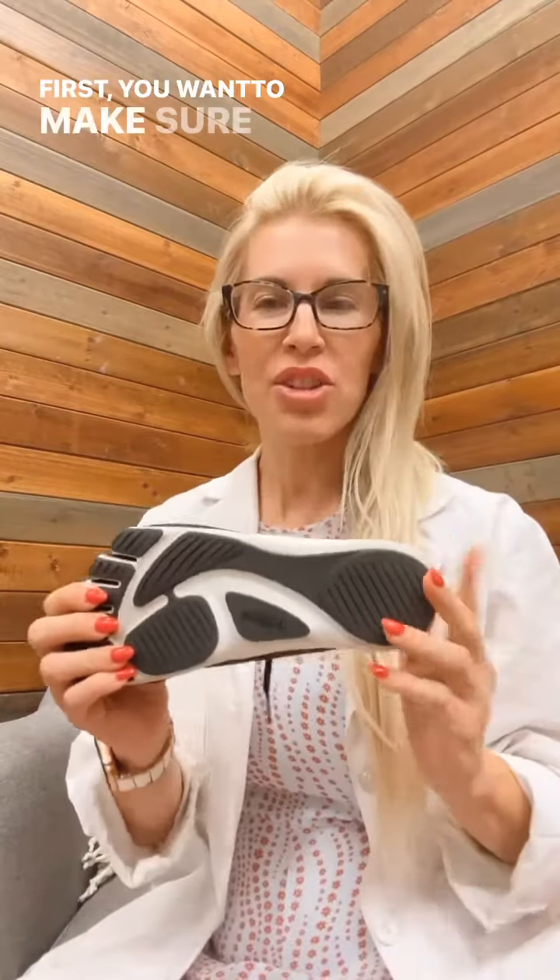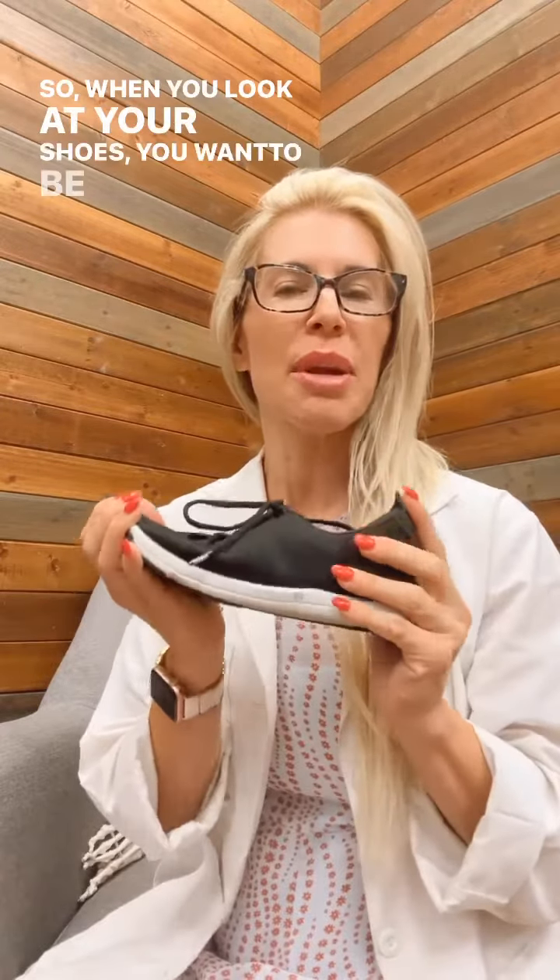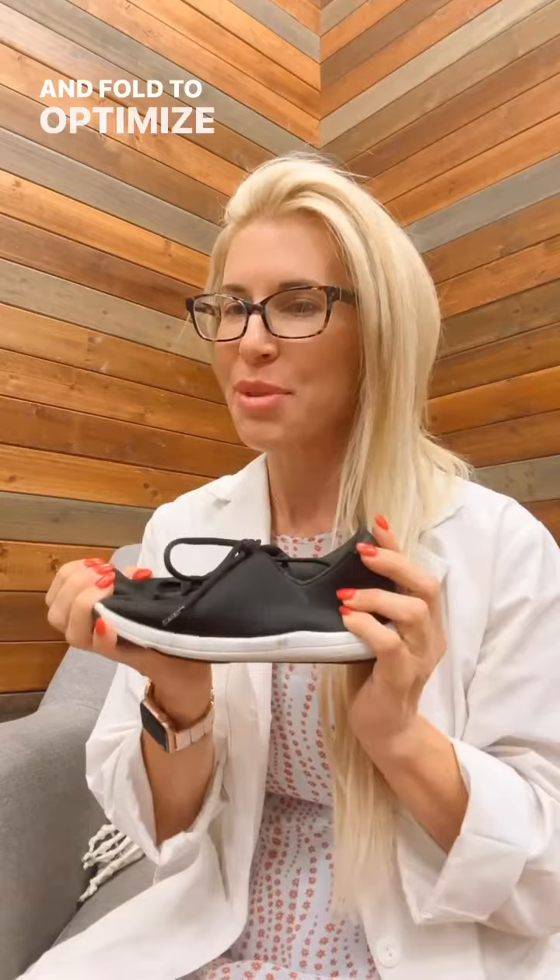First, you want to make sure that there is a flexible midsole — no stiff midsoles or shanks. This allows freedom of movement of your foot. When you look at your shoes, you want to be able to twist and fold to optimize that foot function.